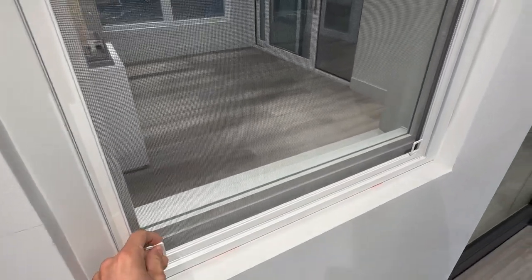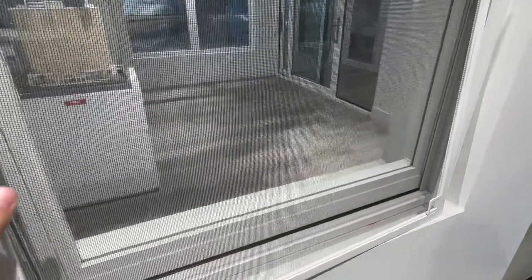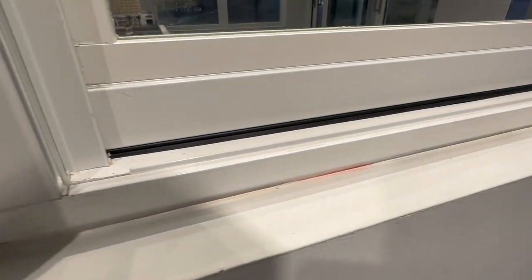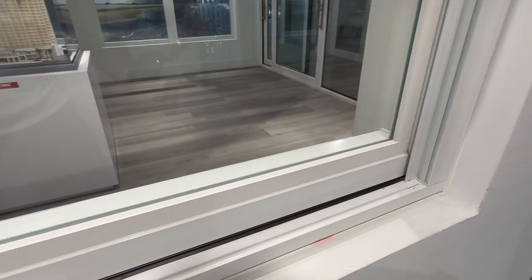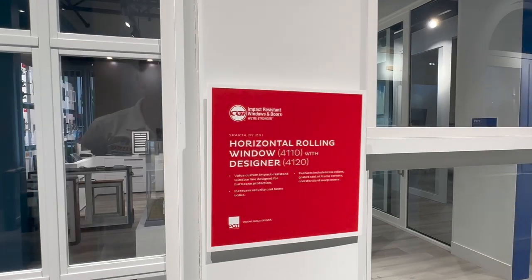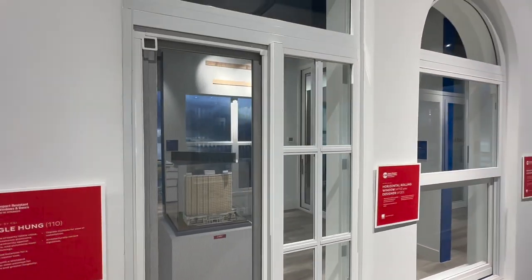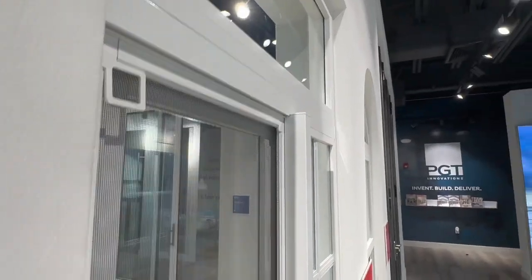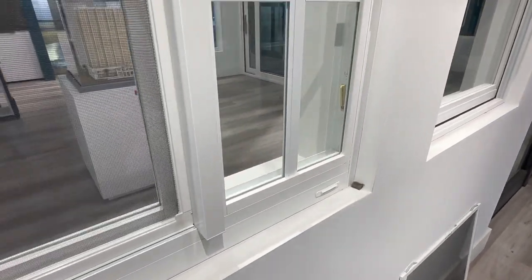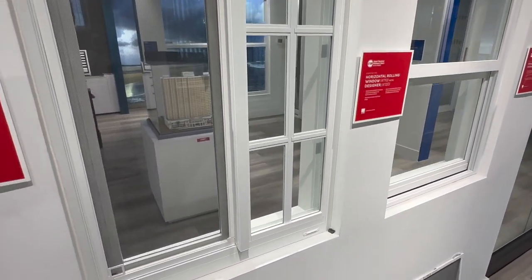Every window will come with its screen, and as I'm demonstrating, it's very easy to just take off the screen and put it back on. You can see the weatherstripping on the bottom of this window. Going right next to it is the horizontal rolling window from the Sparta line. One unique thing about this window is that the way it was designed and approved, it has a reinforcement bar in the middle — just something to keep in mind when you order these windows.